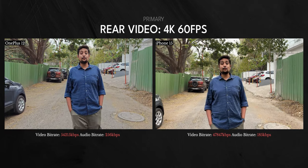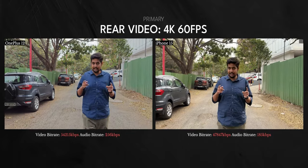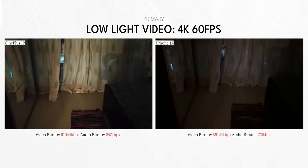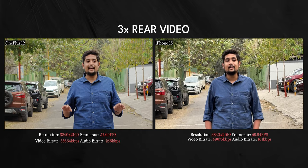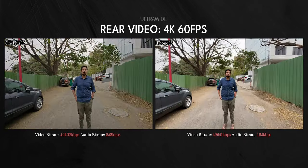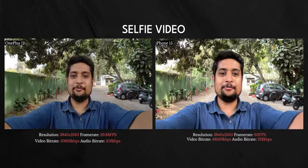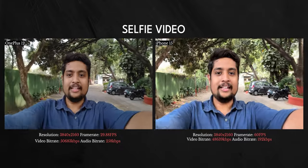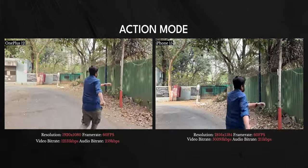For video recording, you might expect iPhone to easily beat the OnePlus 12, but that's not really the case. Both can shoot 4K 60fps, and OnePlus actually records higher bitrate video and audio. When you look at the final video — details, HDR performance, and grading — there is a slight advantage to the iPhone 15. Interestingly, in low light video, OnePlus does a way better job; the iPhone 15's footage was grainy and noisy while OnePlus has brighter footage. For zoom video, OnePlus can shoot 4K 60fps with the 3x camera, which is an advantage. iPhone's video stabilization is better, especially the Action Mode — well-tuned and recording at a high 2.8K resolution.